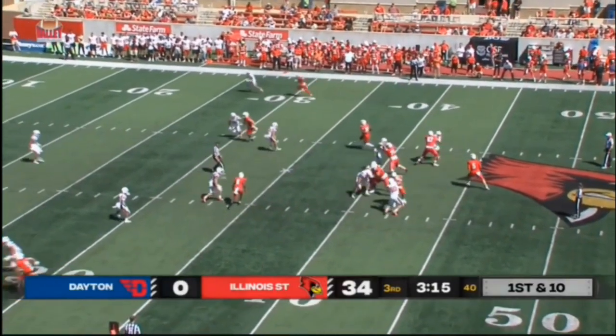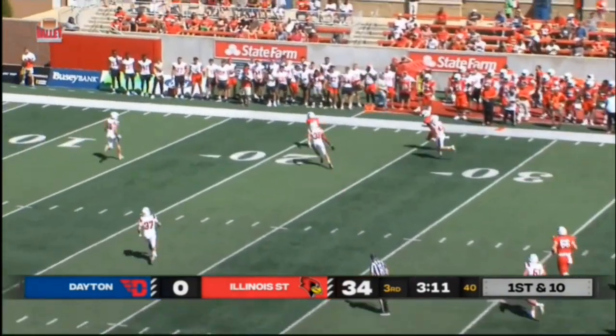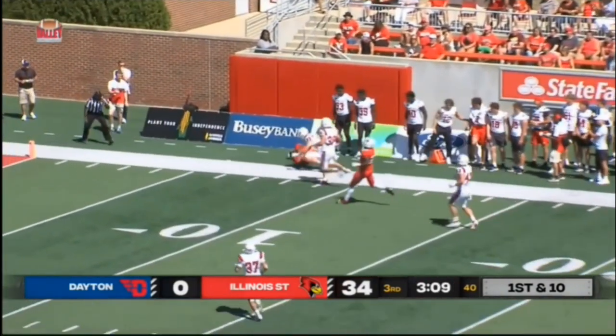I like what I've seen. You saw what happened in conference play last year when he was healthy before his injury — he started to get some momentum going. This kid can play.